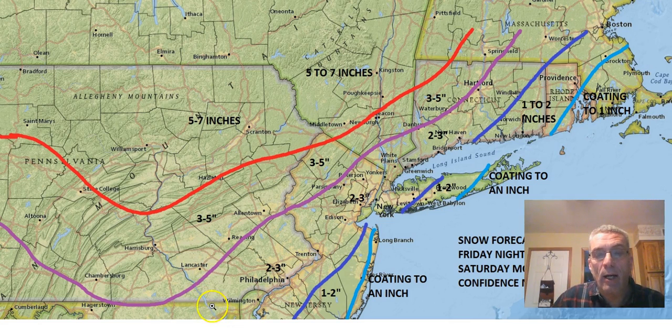Two to three inches in an area that includes Philadelphia and Trenton, basically up I-95 and the Route 1 corridor through New Jersey, across New York City, Westchester County, the Hudson Valley, northeastern New Jersey, through southern Connecticut, and then going northeastward into central and northeastern Connecticut. Three to five inches in a band that covers...